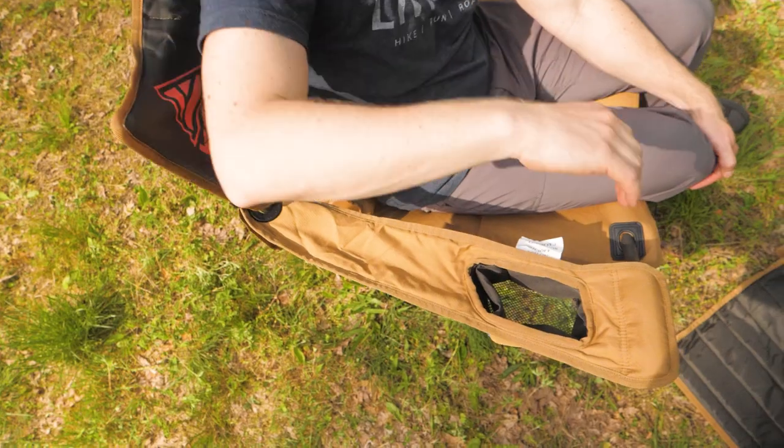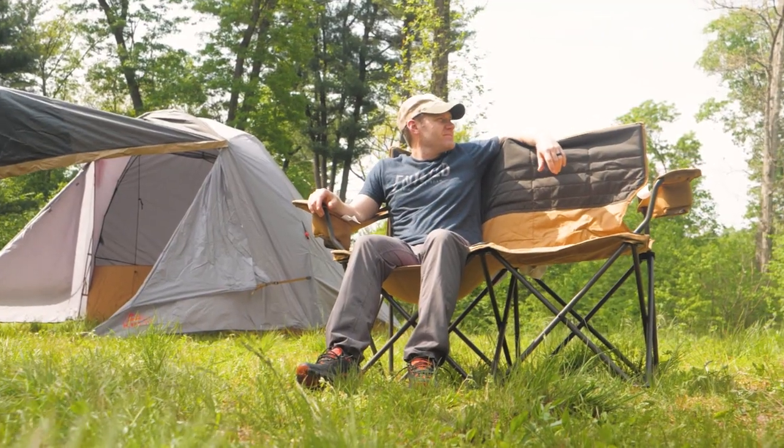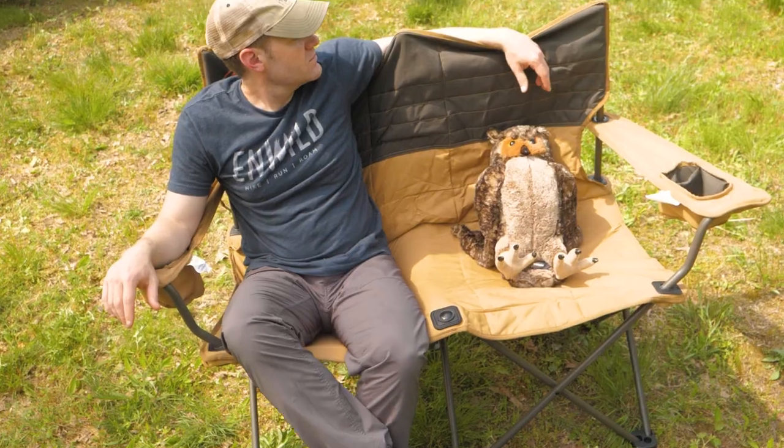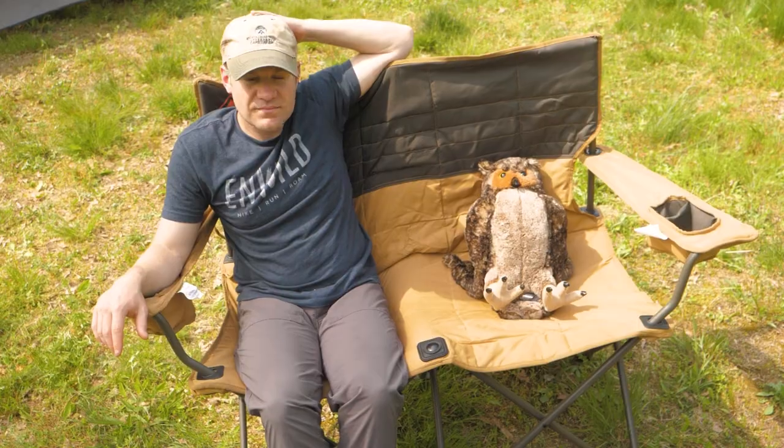Hi folks, I'm Dave and we're in Wild. Today we have the Love Seat from Kelty. It's a collapsing camp chair for two — a portable camping love seat. It's a chair you'll wish you had when you want to spend time at camp with a friend or loved one. Let's check it out.